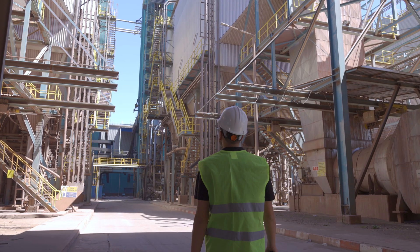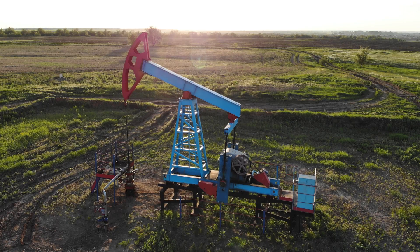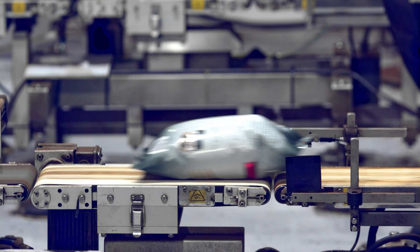Bearings are found in just about any industry you can think of. In the industrial and construction industry, bearings are used in equipment such as motors, pumps, compressors, tools, cranes, and conveyors.